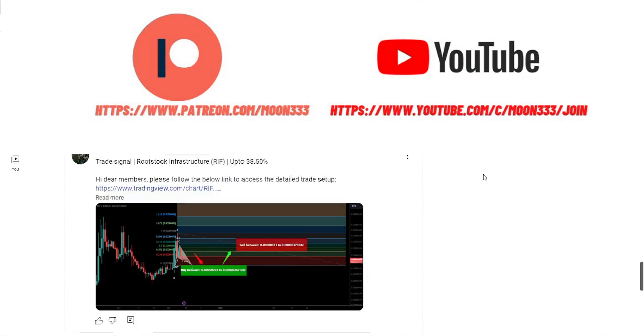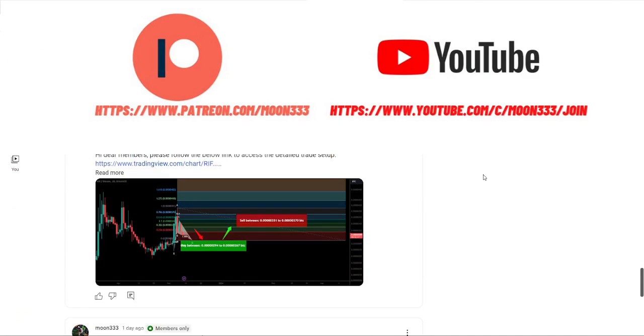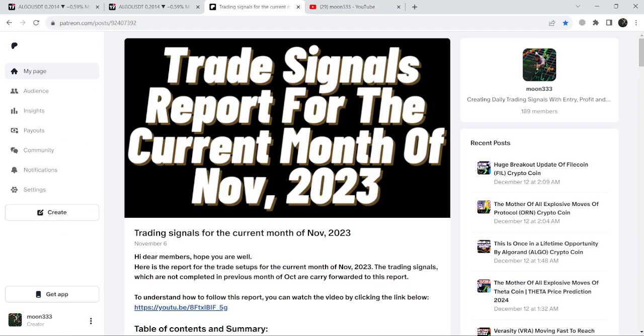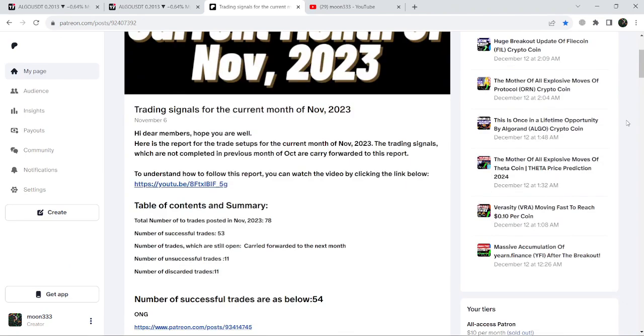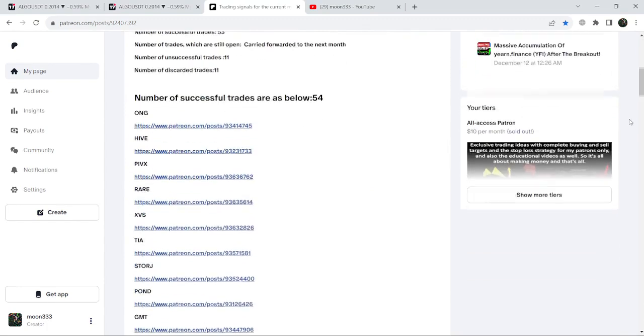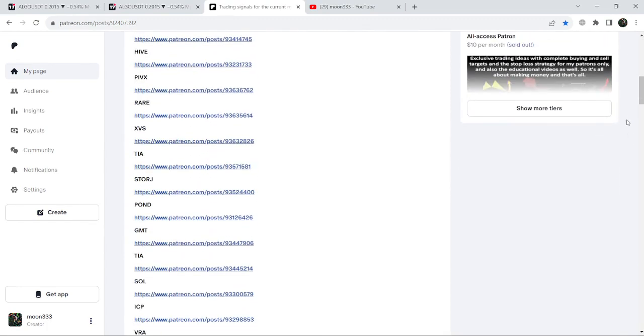Here I'm sharing different trading signals for you, and you can find a link to join me in the video's description. If you would like to see how my trading signals work, I've also shared the link for the trading signals report for the previous month of November 2020 in the video's description.